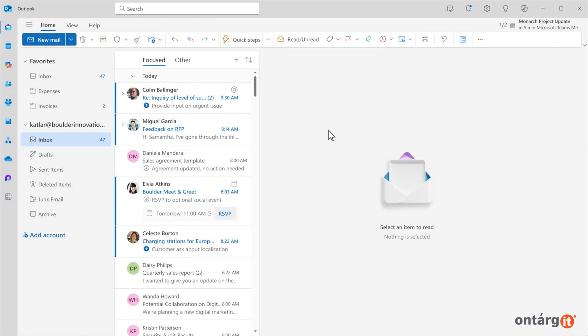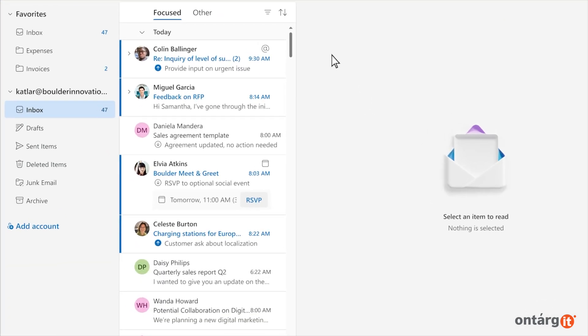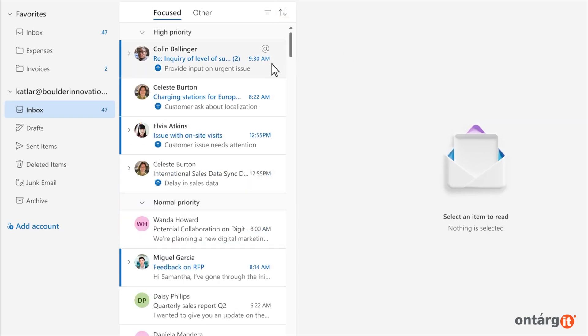Co-Pilot in Outlook is revolutionizing how you handle your inbox with a new feature: Prioritize My Inbox. It evaluates your emails by considering both their content and your job context to highlight what matters most. You can then sort emails by priority according to Co-Pilot's insights.